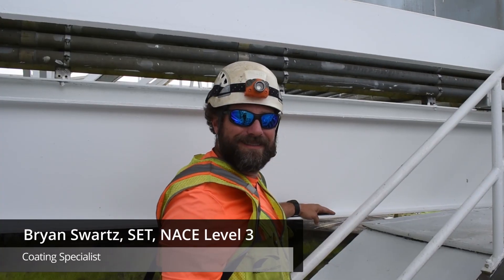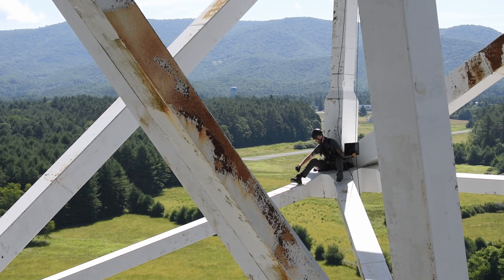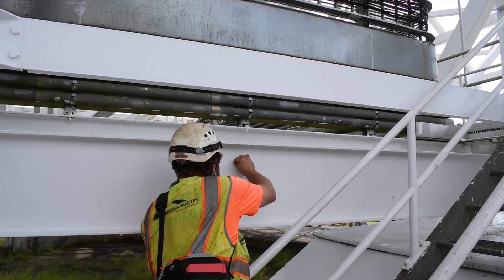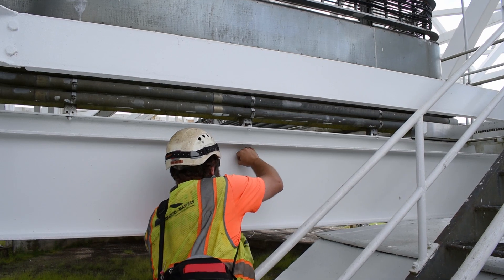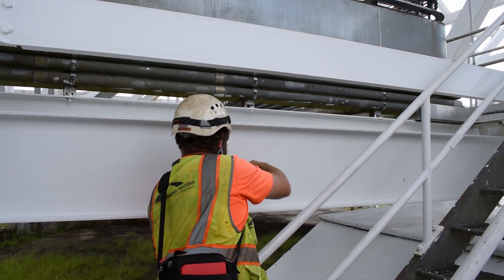I'm Brian Swartz, a senior engineering technician and a NACE level 3 coating inspector with Injessky & Masters in our field services section. I'm inspecting the protective coating system at the Green Bank Telescope. The protective coatings protect the structural steel from corrosion.